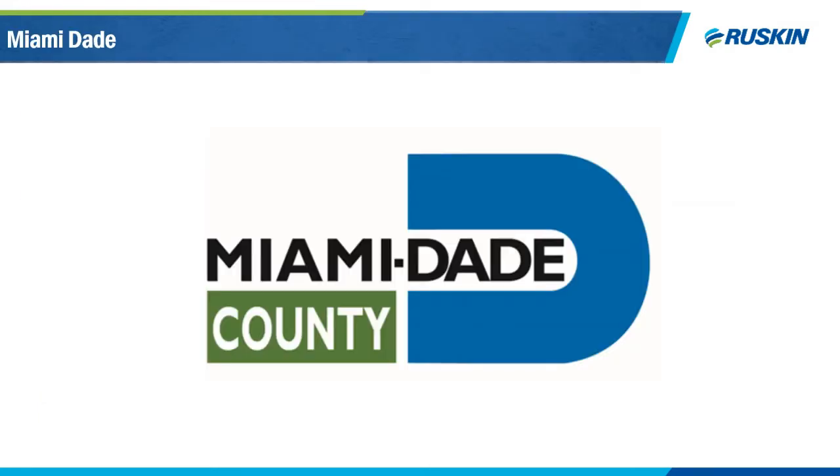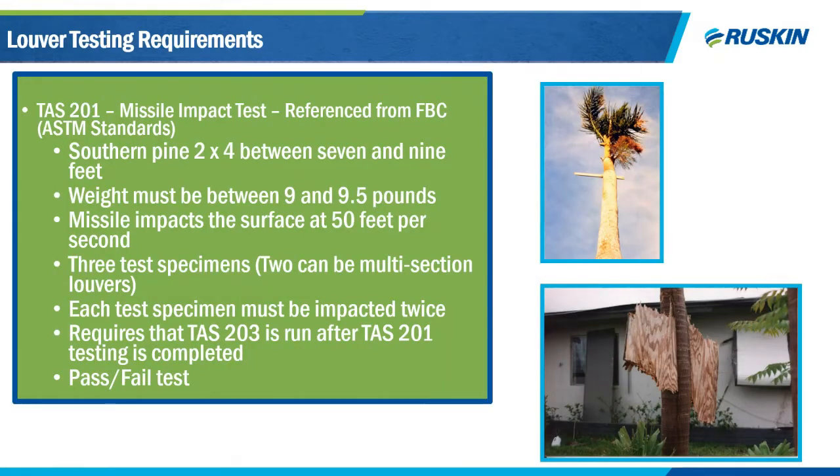Moving to Miami-Dade standards: TAS 201, 202, 203, and 100A. These qualify products for Miami-Dade to receive a Notice of Acceptance, or NOA. TAS 201 is a missile impact standard referenced in the Florida Building Code. It's very similar to AMCA 540 but with different louver distances and impact locations. For products intended to be sold as unlimited-width multi-section assemblies, the maximum single-section size must be tested — for example, an ELF 6375 DXD with a maximum section size of 84 by 120 inches requires three 2-by-1 assemblies of 168 by 120 inches each.